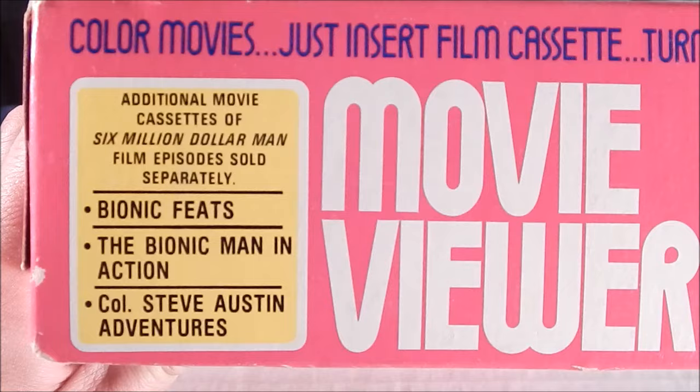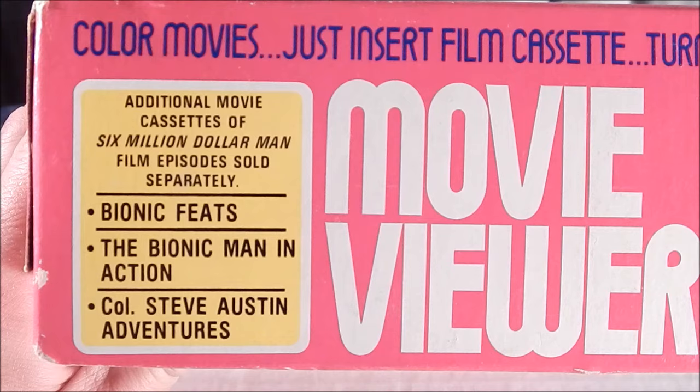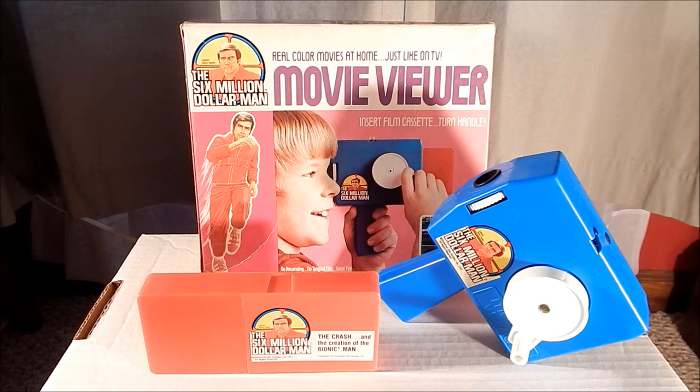Additional cassettes were available for the Six Million Dollar Man movie viewer. They included 'Bionic Feats,' 'The Bionic Man in Action,' and 'Colonel Steve Rogers' Adventures.' The Six Million Dollar Man movie viewer was the Blu-ray, VCR, or DVD of its time.